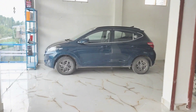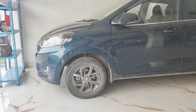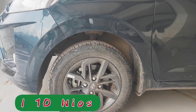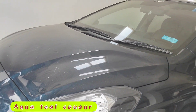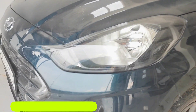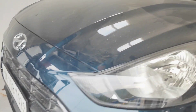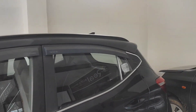This is the Nios BS-6 in Aqua Steel color, featuring 14-inch diamond-cut alloy wheels in a gunmetal finish. In this Sports variant you get projector fog lamps, DRLs, and a shark fin antenna on the roof.